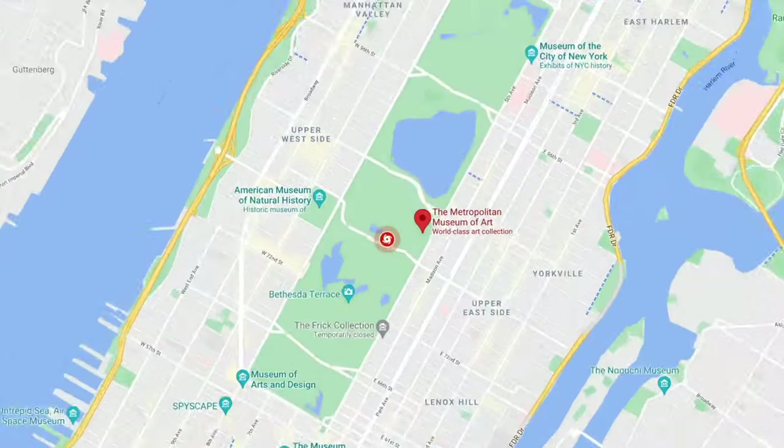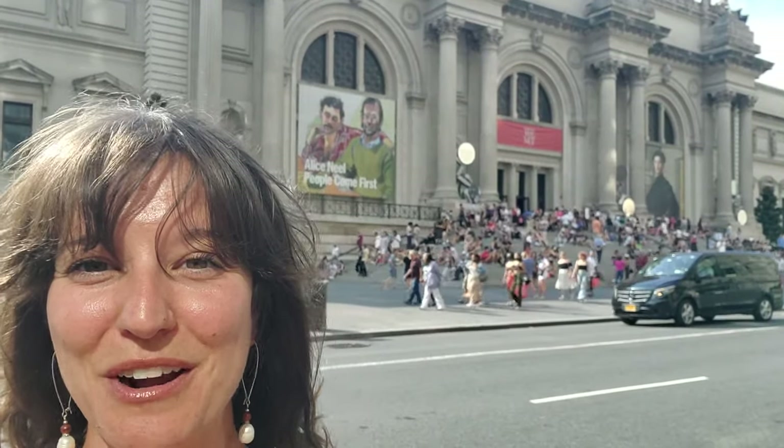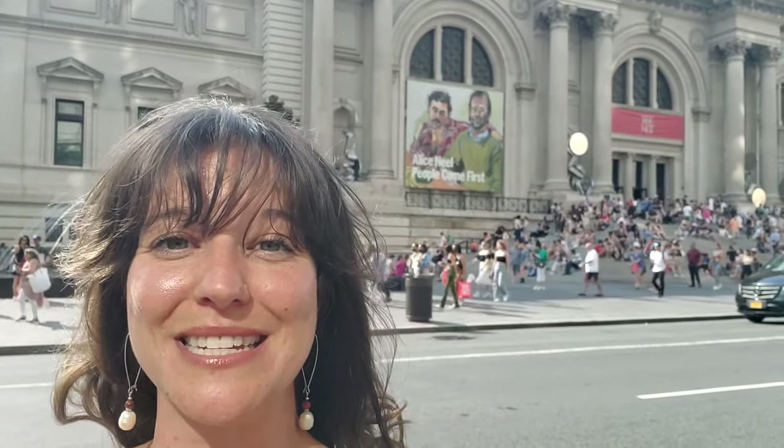Hi everyone! I'm Katherine with Free Tours by Foot and today I'm at the Metropolitan Museum of Art on Fifth Avenue, better known simply to most people as The Met. I'm on Fifth Avenue right in between 81st and 82nd Street. You can see quite a crowd of people behind me, which makes a lot of sense because the Metropolitan Museum of Art is one of the most visited art museums in the entire world.